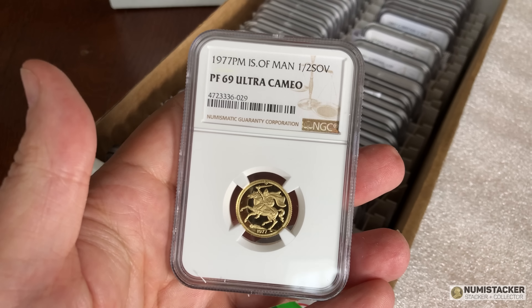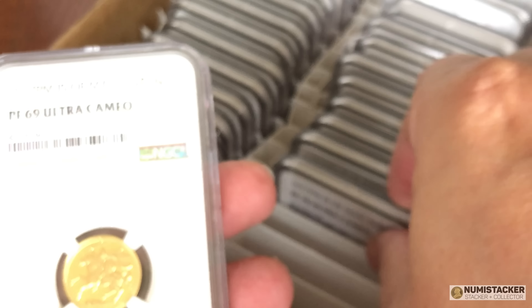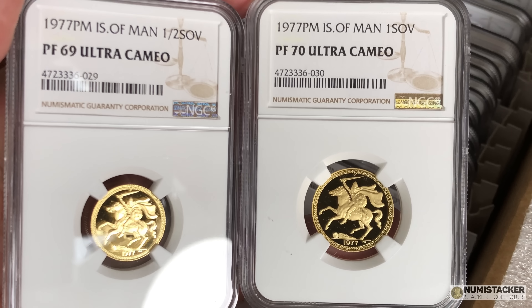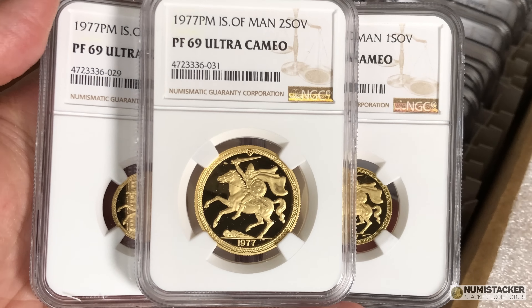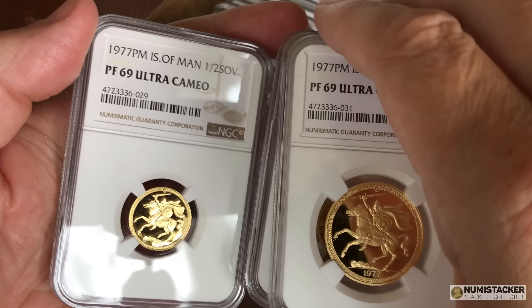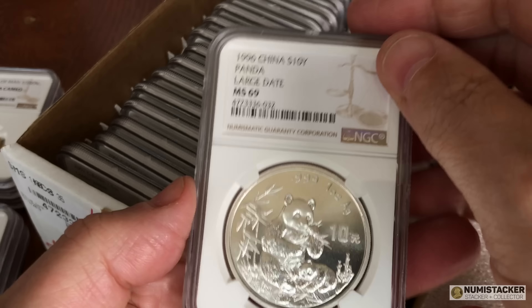The next coins are from the Isle of Man — pretty old 1977 proof coins. It's a set of three: half, one, and two sovereigns, all conserved by NCS. What's really interesting about this set is that two of the coins got a 69, but one got a perfect 70. A perfect 70 for any of these older Isle of Man coins is actually pretty difficult to get and quite an accomplishment for a coin with the potential to have been mishandled over many years.